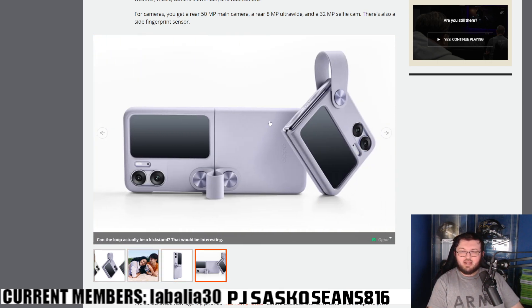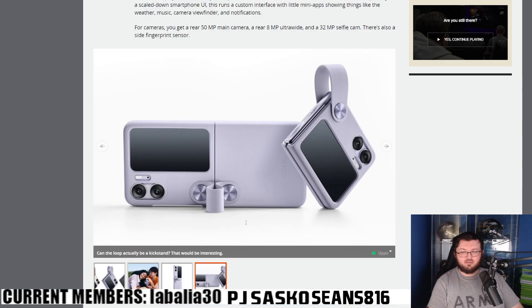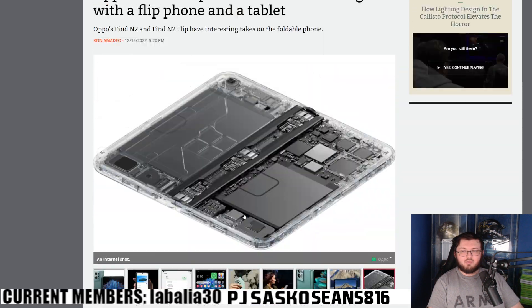That case actually looks bad on this phone. But overall, those are the updates on the Oppo Find N2 and the Oppo Find N2 Flip. Let me know your thoughts and opinions down below, and I'll see you guys in the next one.